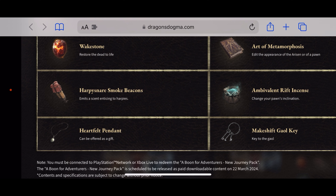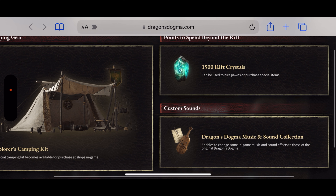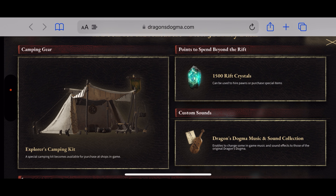This is scheduled to release as paid downloadable content on March 22nd, 2024. You also get the Dragon's Dogma Music and Sound Collection — you gotta love and appreciate the loot when it comes to sound collections.